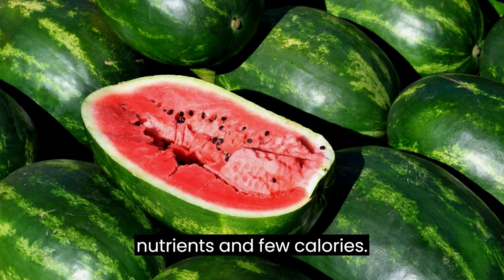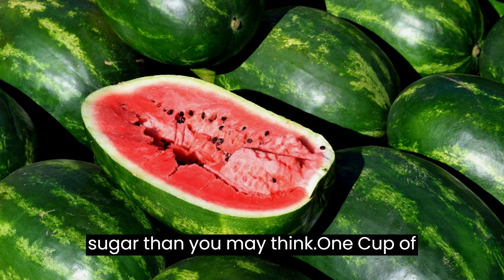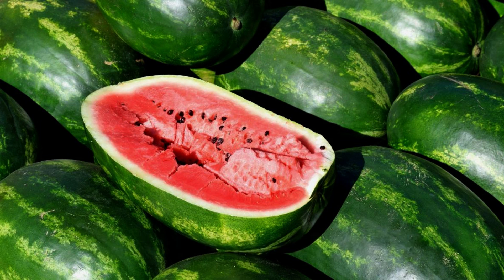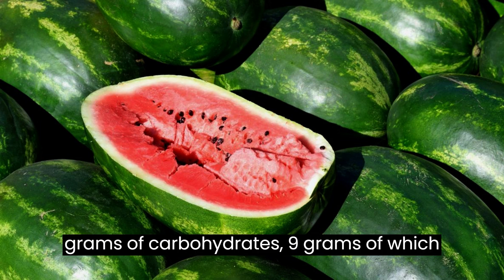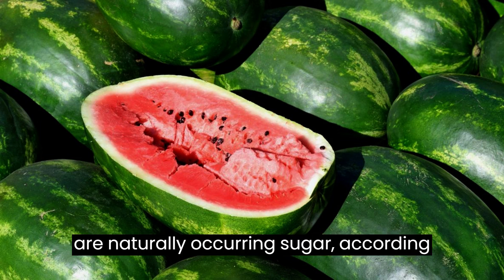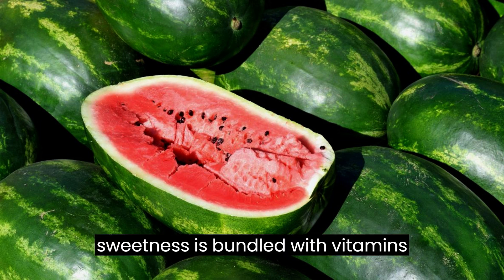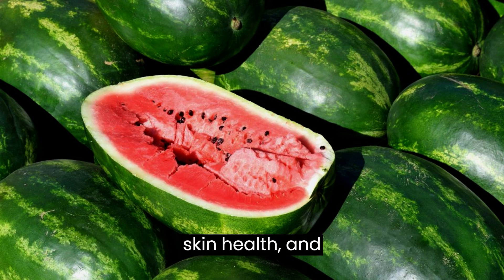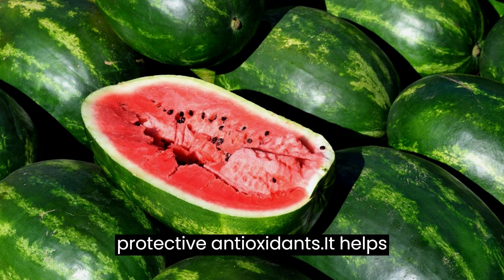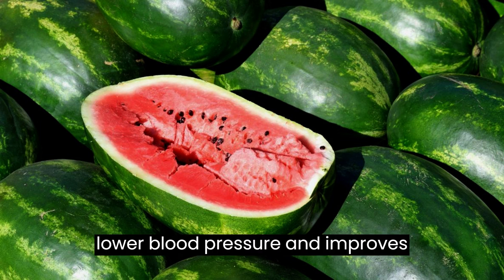It has key nutrients and few calories. Watermelon is lower in calories and sugar than you may think. One cup of watermelon provides 45 calories from 11 grams of carbohydrates, 9 grams of which are naturally occurring sugar, according to the USDA. That natural sweetness is bundled with vitamins A and C, which support immune function and skin health, and potassium, magnesium, B vitamins, and health-protective antioxidants.